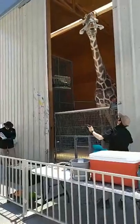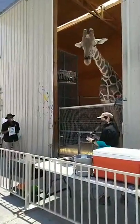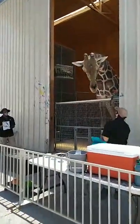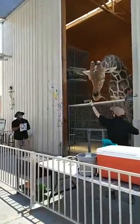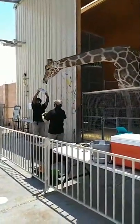The only time giraffes are truly vulnerable is when they are drinking water. They have to splay their legs out to the side and bring their head all the way down to the ground, which is quite a vulnerable position, and it can take them some time to stand back up again.